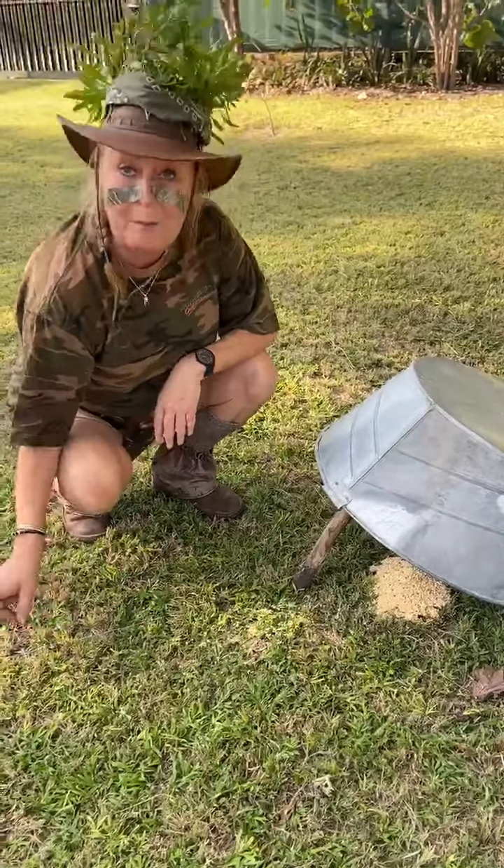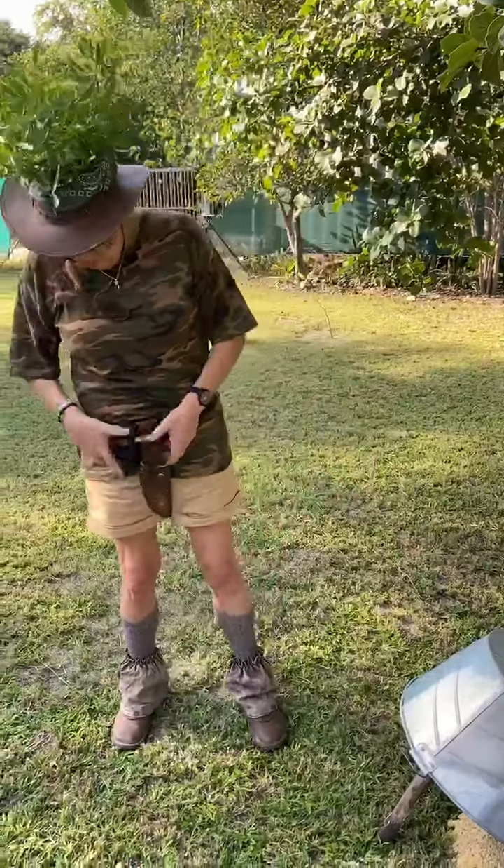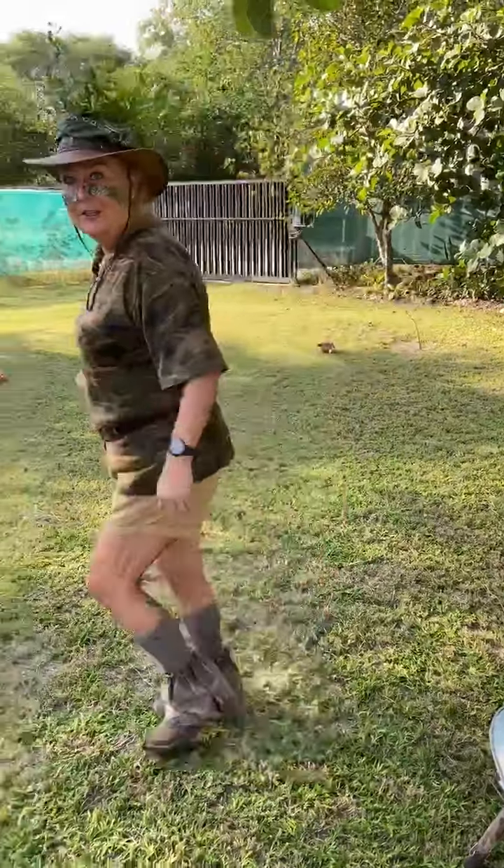I built a blind earlier, so I'm going to go and climb into my blind and keep a lookout. Let's hope something ventures in there, and then I'll show you how we deal with it. You can see I'm ready — got all my tools and equipment. Right, let's go and do this.